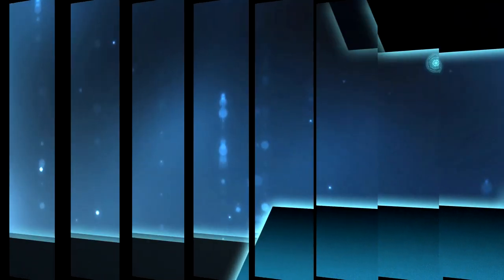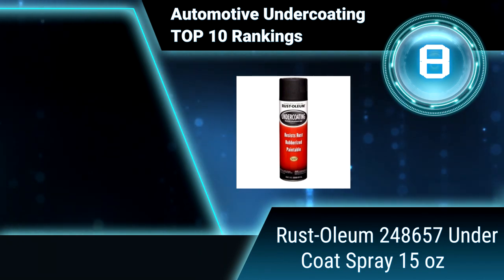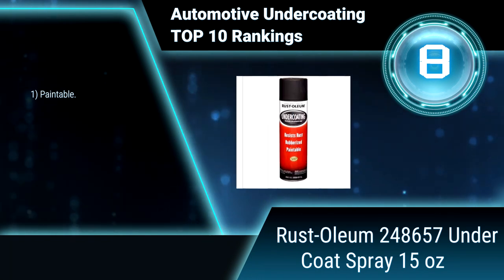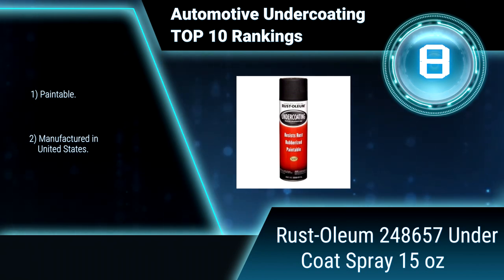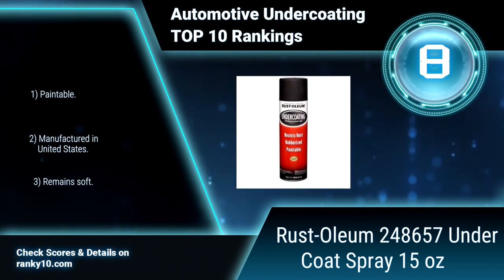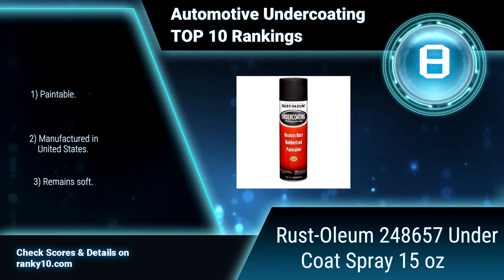Ranking number 8: Rustoleum 248657 undercoat spray, 15 ounces. This is an easy-to-use black protective coating that protects metal surfaces from corrosion and moisture. Its trusted rust preventive formula provides a barrier from rust on cars and other recreational vehicles. Paintable, manufactured in the United States.